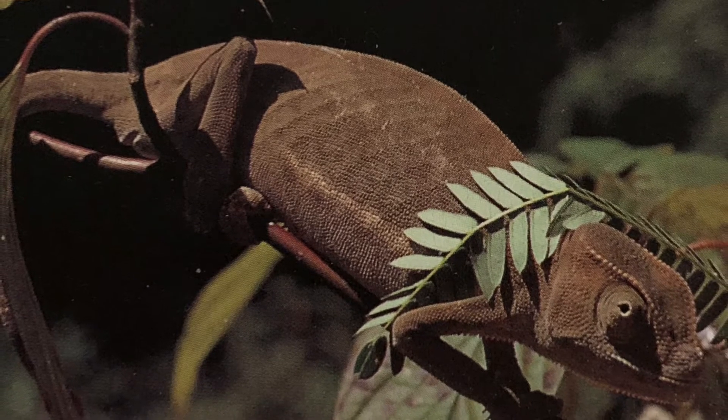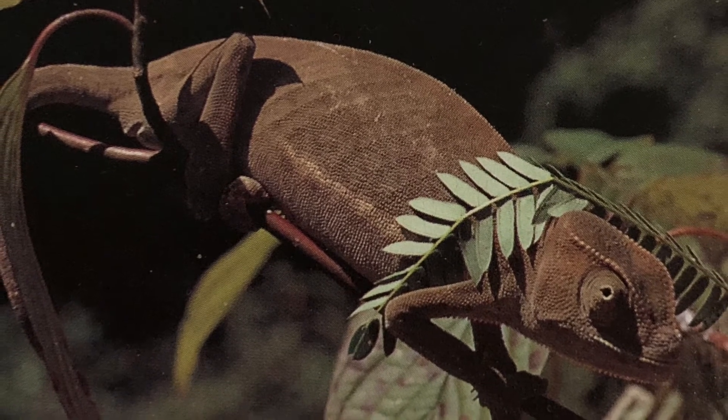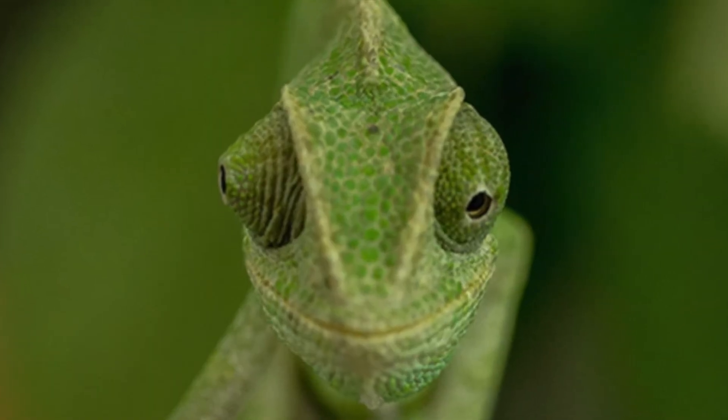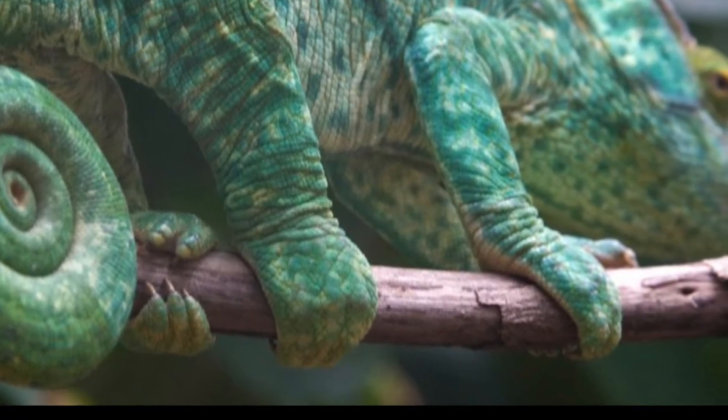A chameleon has three other traits it also uses in hunting: its long, sticky tongue, swiveling eyes, and feet that grip like hands.